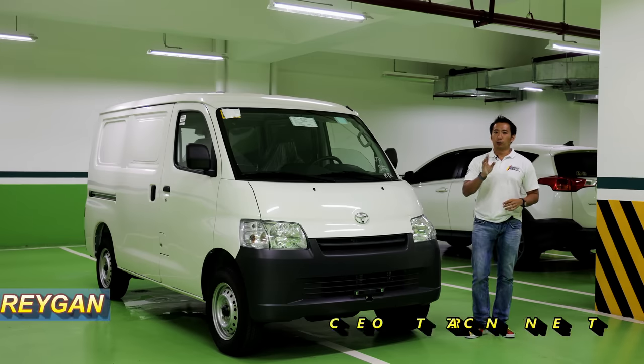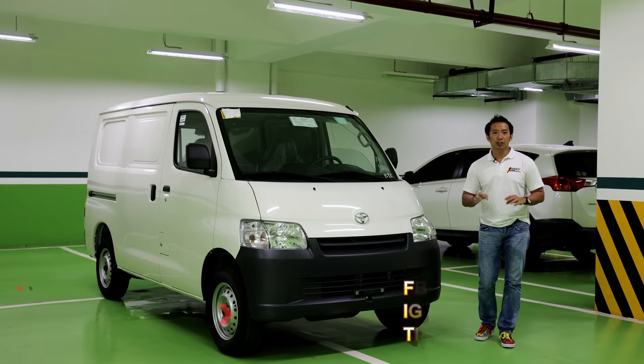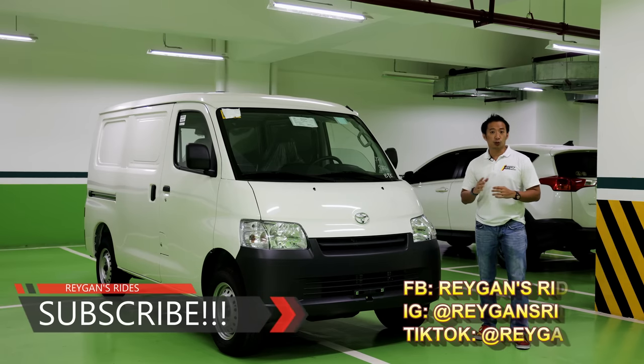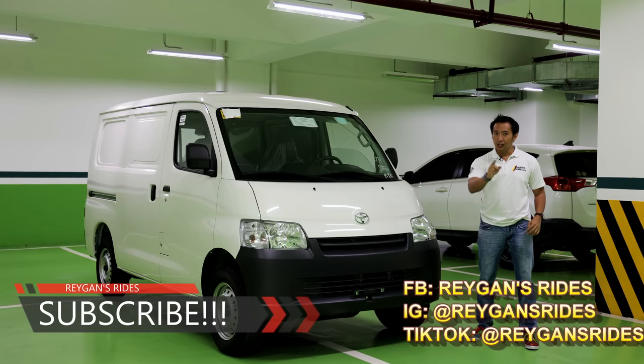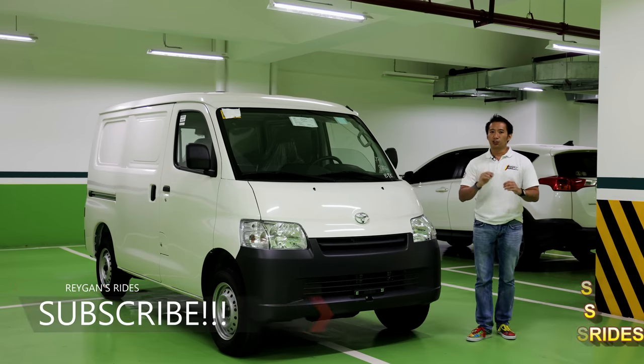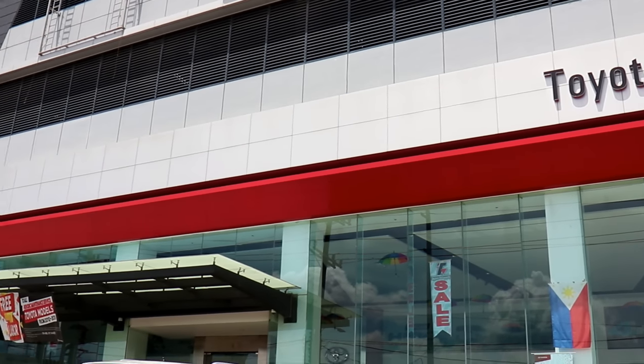Hello guys! I'm Regan, and welcome to my channel! If you're new here, I invite you to click that subscribe button for your regular dose of Philippine automotive content. If you're my subscriber already, well, sit back, relax, click that like button and enjoy the show. Special thanks to Toyota Valenzuela for providing the Lightace panel van to do this car review.